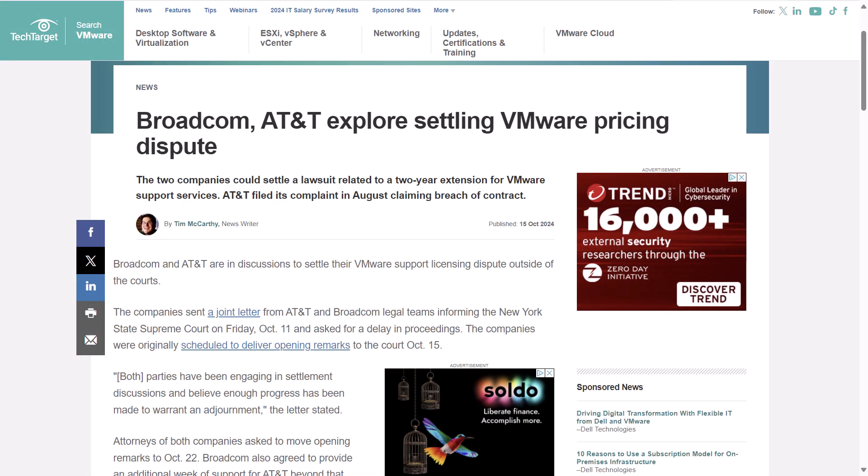In a follow-up to a story covered on multiple previous episodes, TechTarget reports Broadcom and AT&T are now in discussions to settle their VMware support licensing dispute outside of the courts. The companies sent a joint letter from their legal teams informing the New York State Supreme Court on Friday, October 11th, asking for a delay in proceedings. Originally scheduled to deliver opening remarks on October 15th, both parties have been engaging in settlement discussions and asked to move the opening remarks to October 22nd. Broadcom has also agreed to provide an additional week of support for AT&T beyond that date if scheduling conflicts arise.